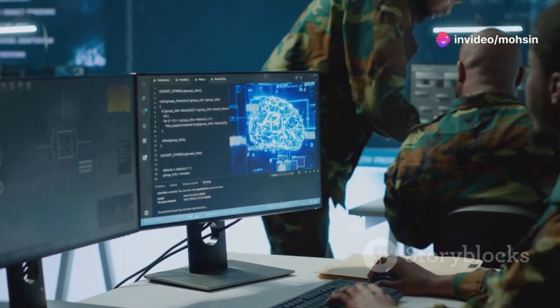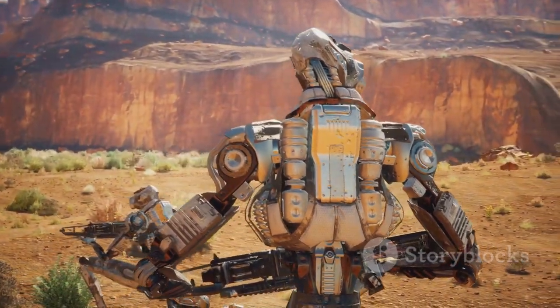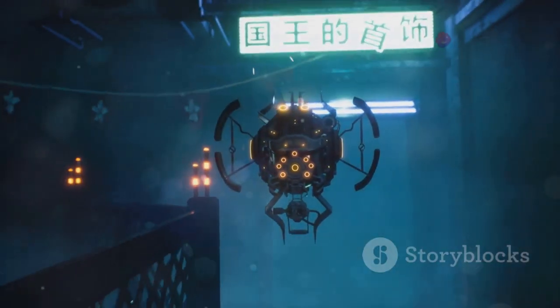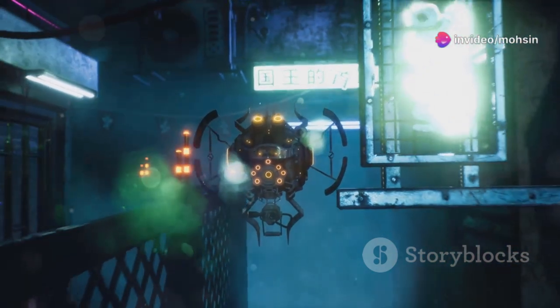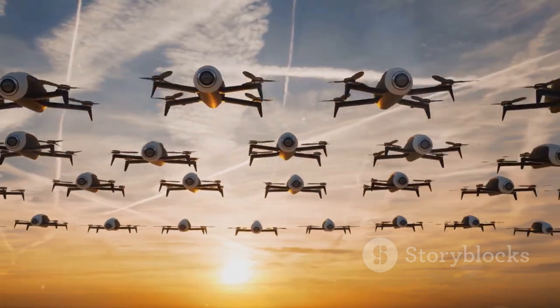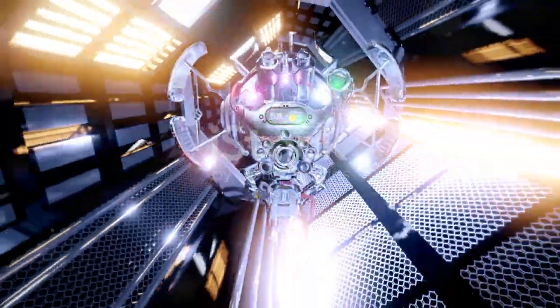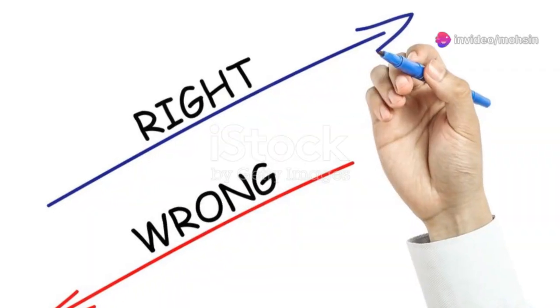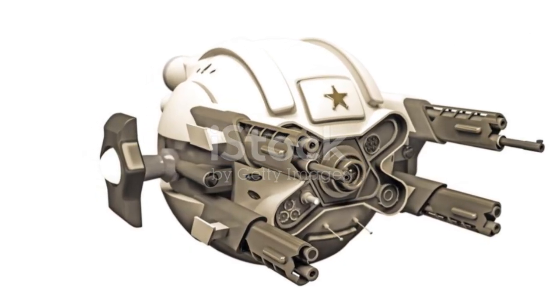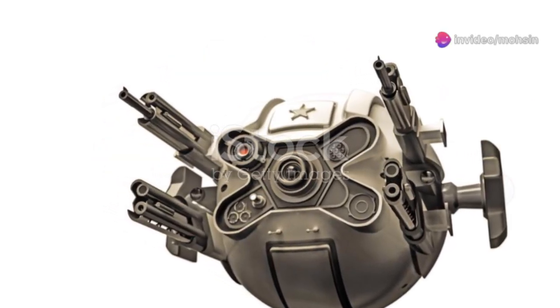That's a scary path leading toward lethal autonomous weapon systems — so-called killer robots. Even kept under human control, the surveillance capabilities raise huge privacy issues. Today it's military applications we're discussing, but what happens when this technology becomes cheaper and more widespread? Imagine police forces, corporations, or even individuals using bird drones for surveillance. The idea that any bird you see could be recording you is deeply unsettling — it could have a chilling effect on freedom of expression and personal autonomy.